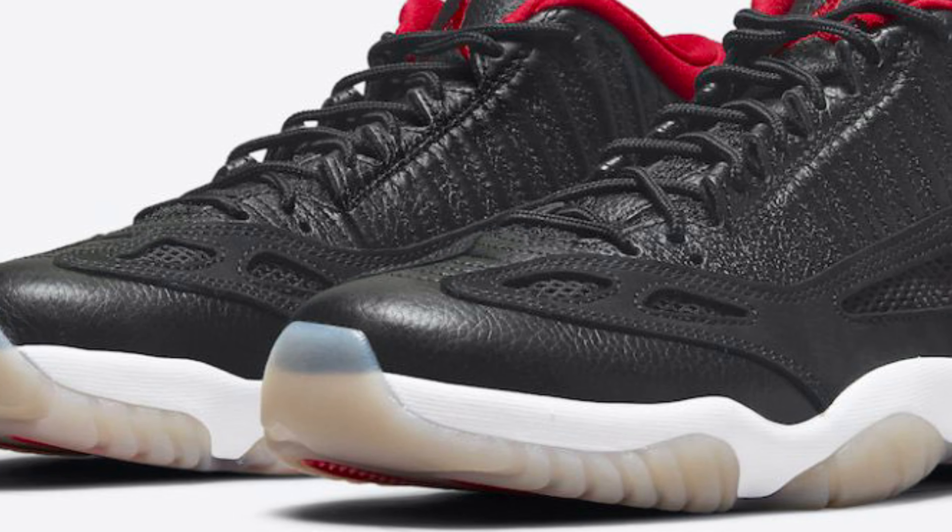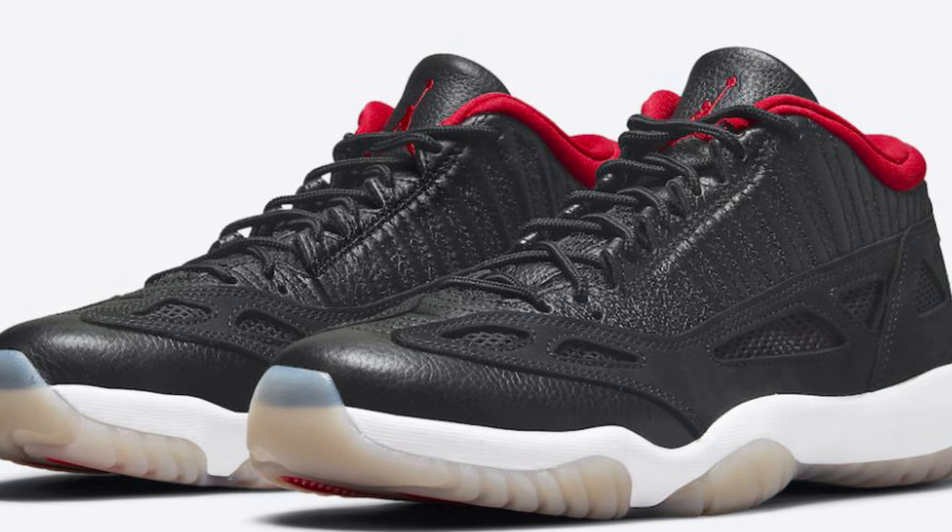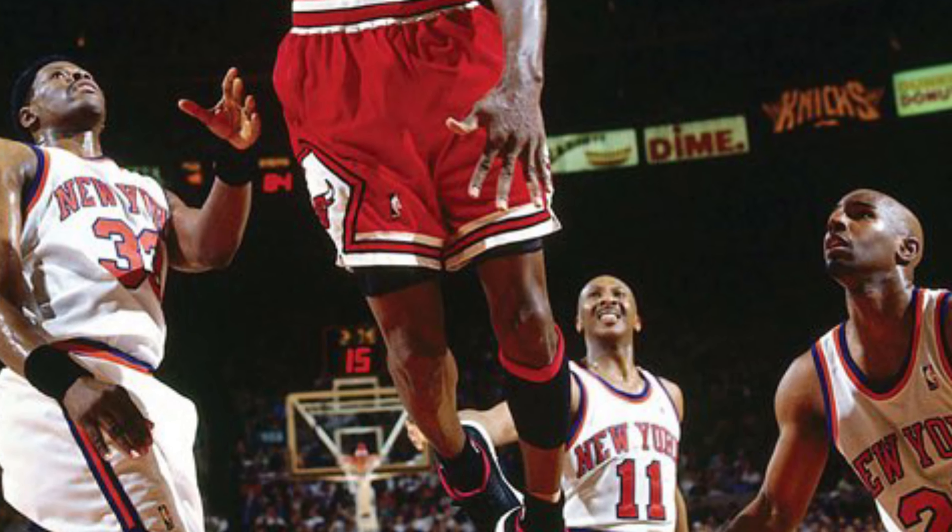Today's video is on the Jordan 11 Low, i.e. great. This shoe is fighting, this shoe is dope, this shoe is all of the above. This shoe is one of my favorite Jordan shoes. Even though a lot of you guys may not like this shoe, this shoe is definitely basketball history — it was worn by Michael Jordan in the 1996 playoffs, that's where the shoe made its debut.